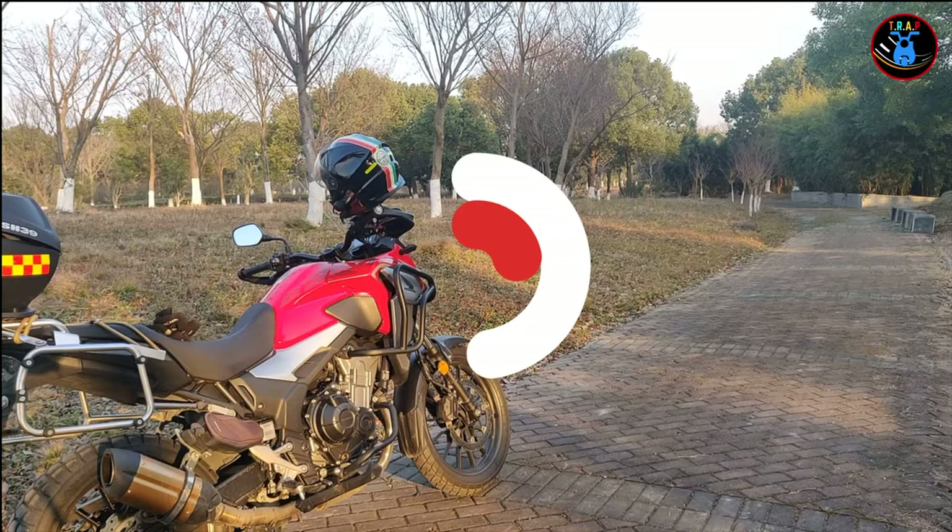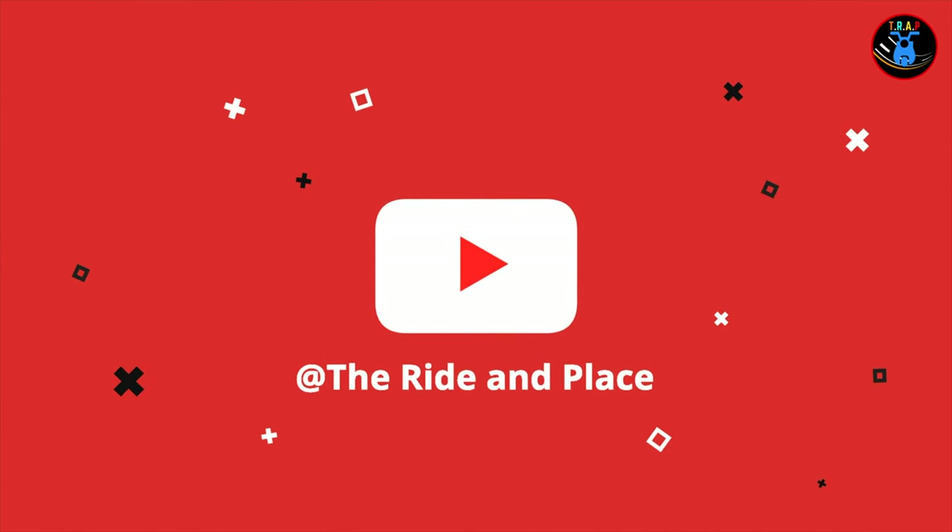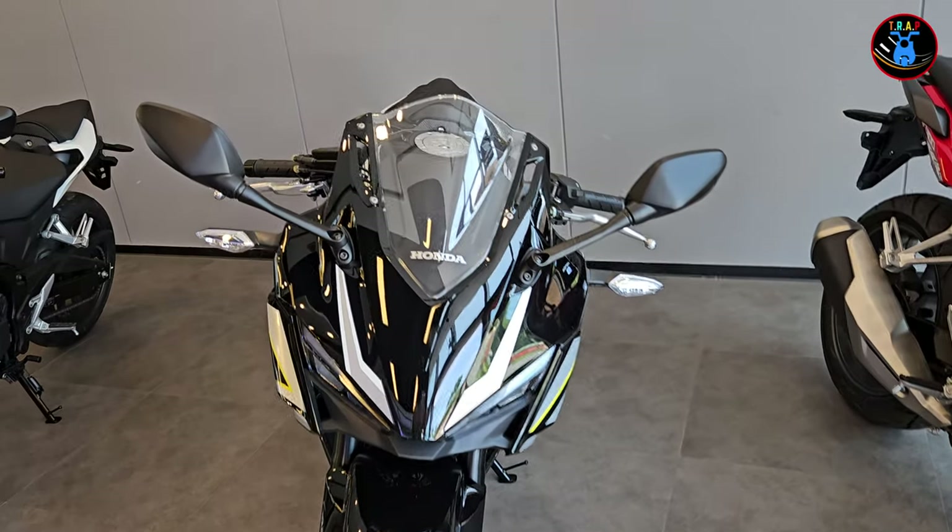What's up guys, everybody, and welcome back to my channel. Thank you so much for clicking — I'm truly grateful. If you're new to this channel, do me a favor and smash the subscribe button so we can grow this channel together. Today I'm in the Honda showroom to show you the 2024 version of the CBR 400R. Let's go.